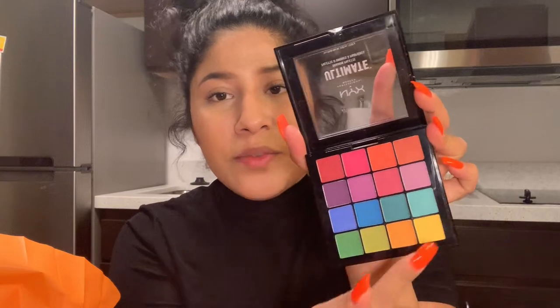I got the NYX Ultimate Shadow Palette — it's a whole bunch of colorful eyeshadows. I'm trying to be more fun with my eyeshadow looks for you guys, and I've heard it's a really good palette. I also grabbed the Morphe setting spray, which is one of my absolute favorite setting sprays. I've been out of it for a week and it's been horrible, so I had to restock.